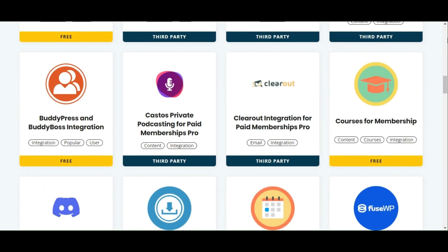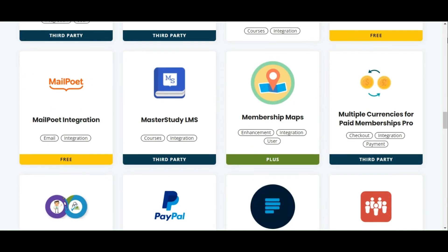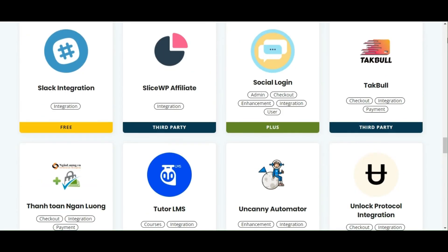Paid Membership Pro emphasizes creating a unique user experience, allowing for custom member homepages and profile management, which can be further enhanced through third-party add-ons.